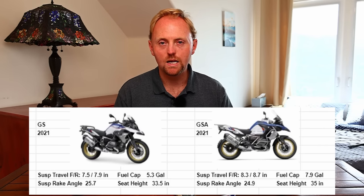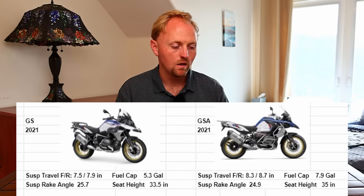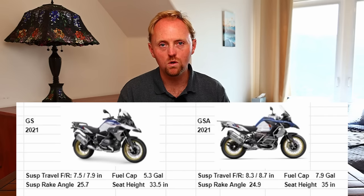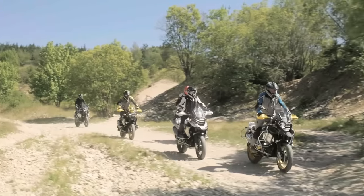On suspension rake angle — in the old days, the GSA used to have more rake than the standard GS. But for 2021, the specs BMW is showing indicate the standard GS is 25.7 degrees and the GSA is 24.9 degrees. So it looks like they've sharpened up the rake on the GSA, maybe to make it handle and turn in faster. My thinking is that they're sharpening the rake on the GSA because it's a heavier, bulkier bike and they want it to have as good a steering response as the standard GS.